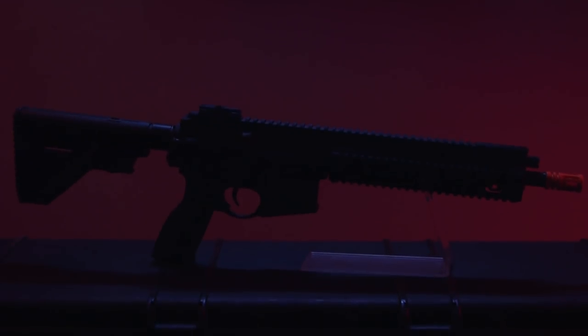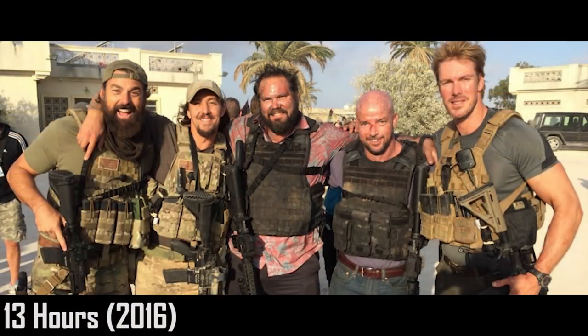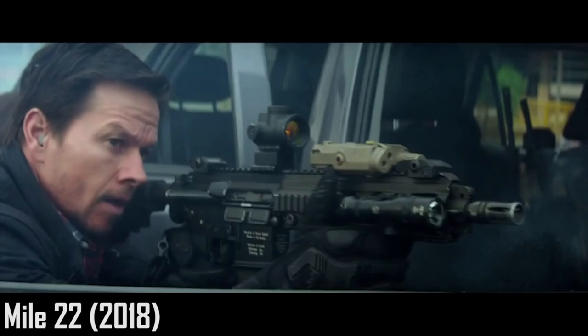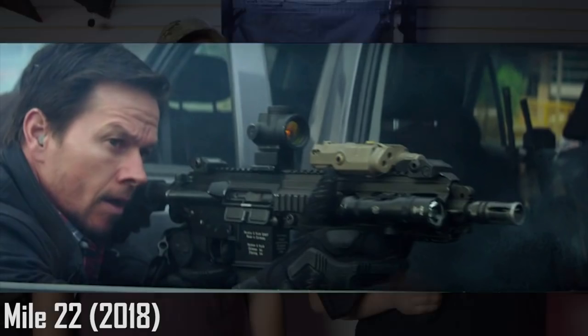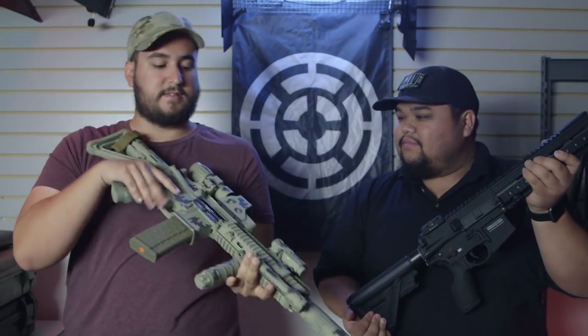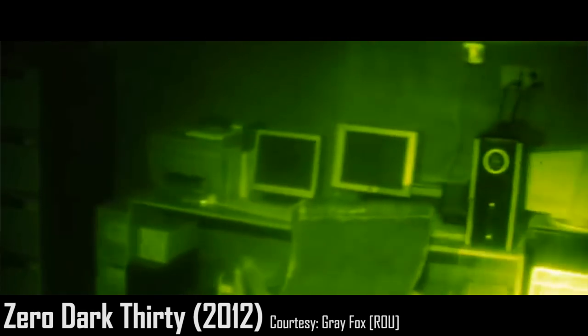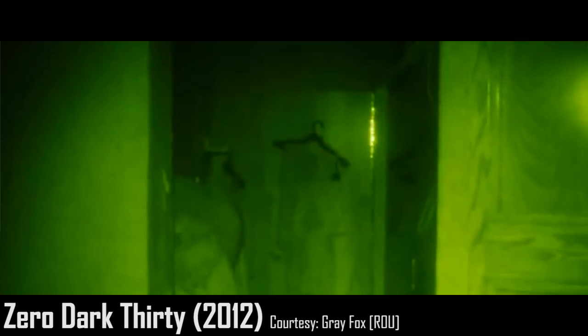Number three on the list is going to be the HK416. A few movies it was featured in: 13 Hours, where some of the CIA agents were using it in the background, and Marky Mark got to use it in Mile 22. But the movie that really stands out for both of us is Zero Dark Thirty — it was used by the entire squad in the bin Laden raid.